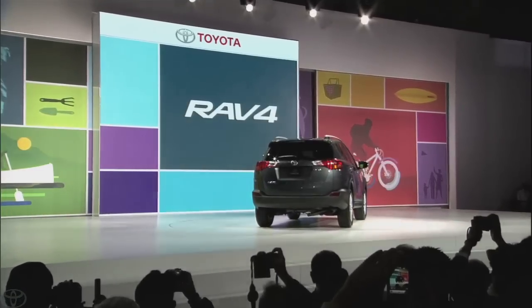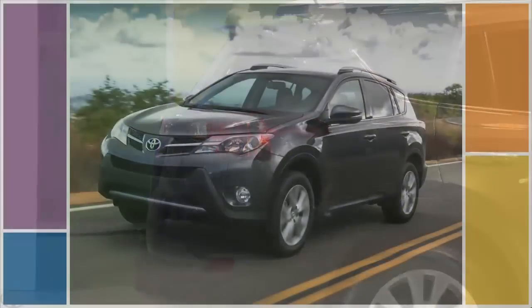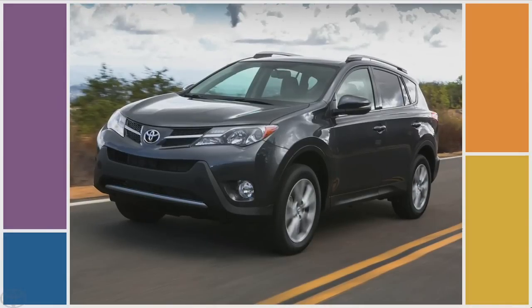It has agile, sporty character and a dynamic silhouette. The front fascia projects a bolder, more aggressive look that also provides aerodynamic and engine cooling benefits.